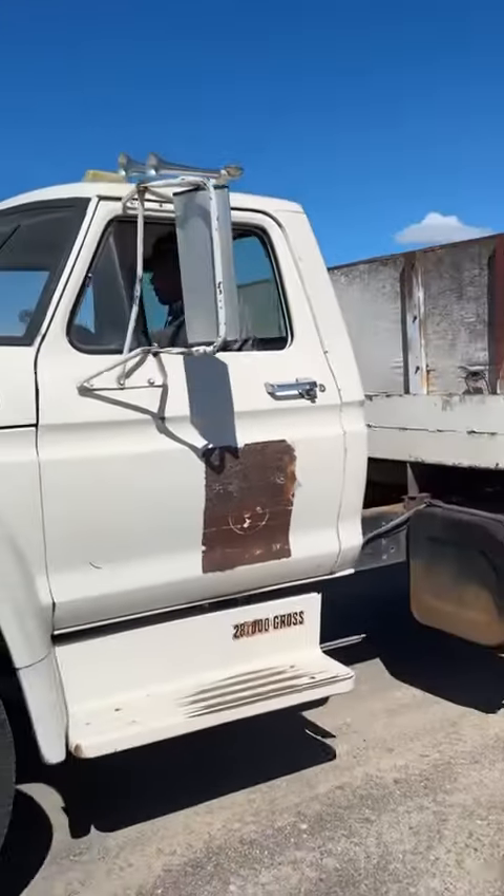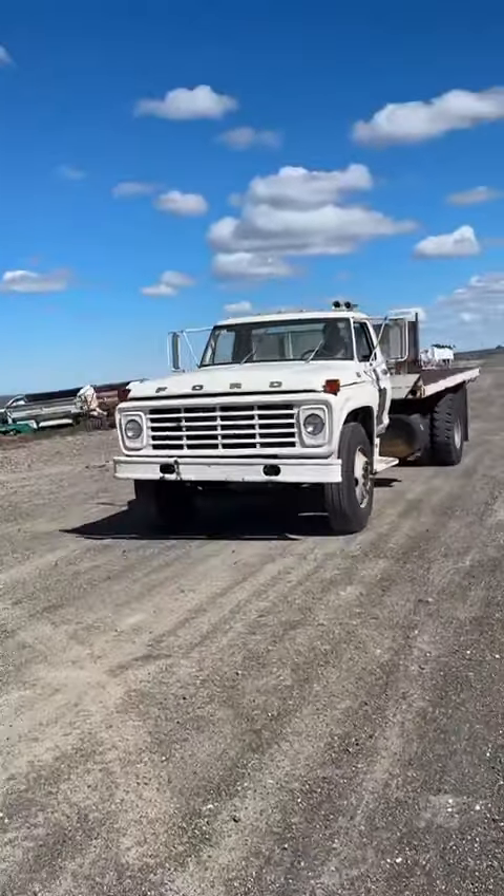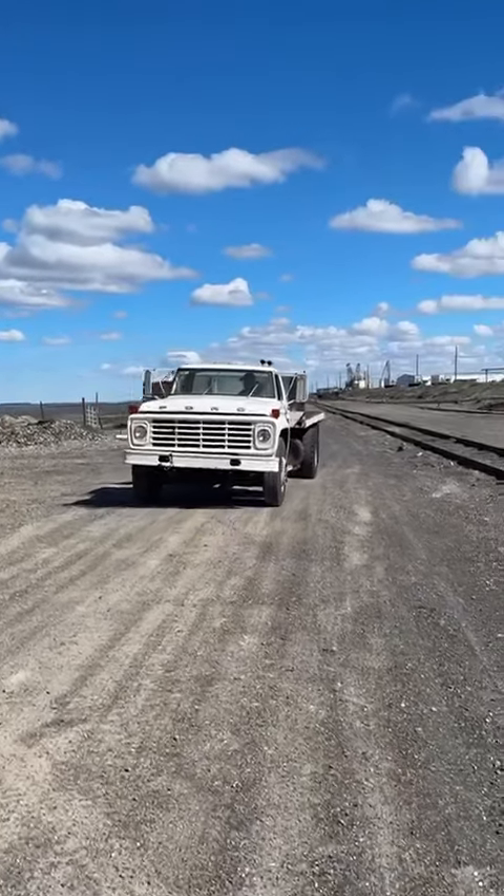That's my guy driving the truck. Hey, park the truck this way — we gotta go ahead and park the truck. Thank you, have a good day.